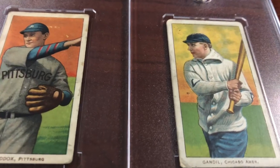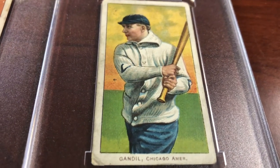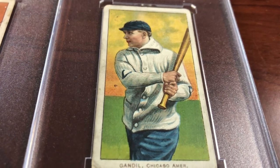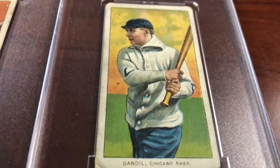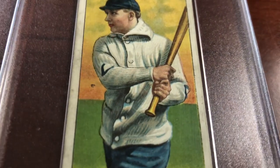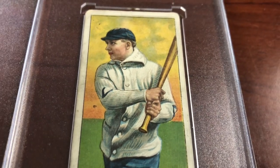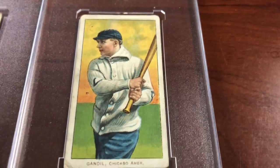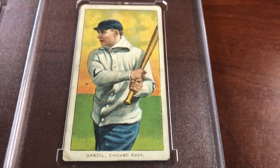This one is one of my favorites for sure. You guys recognize that last name? We're talking Charles Arnold Gandil, aka Chick — better known as the ringleader of the 1919 Black Sox scandal. This guy received $35,000 for his part in throwing the World Series — nine times his annual baseball salary. Look at that sweater, absolutely gorgeous. Look at the way he chokes up on the bat — it doesn't get any more vintage. The game was never the same afterward.